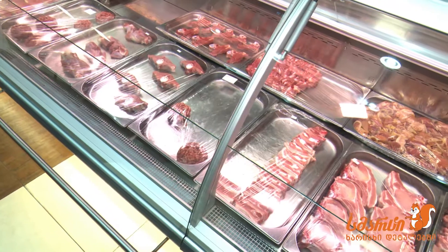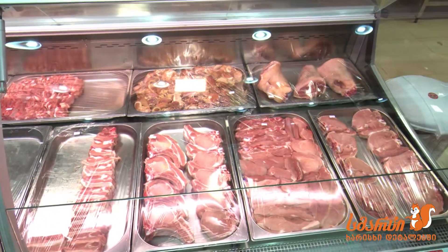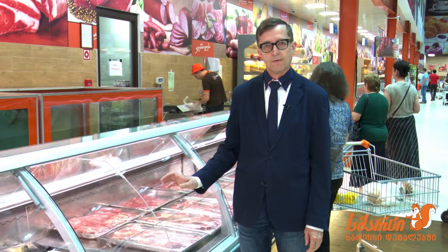So how to choose good meat? The key idea what the consumer can do is to look at the color of the meat. If it's too dark for a beef, that's clearly a sign that something has gone wrong during the preparation or even the growing of the animal.